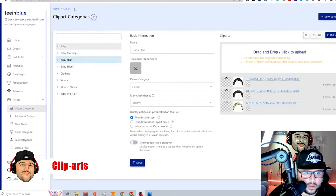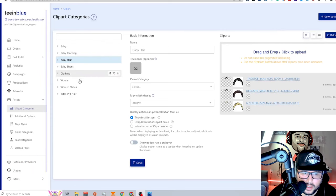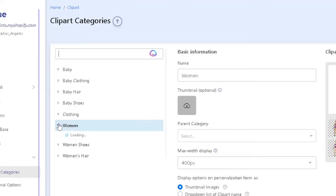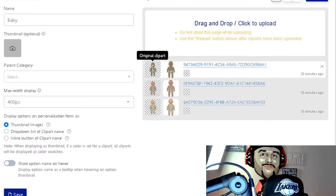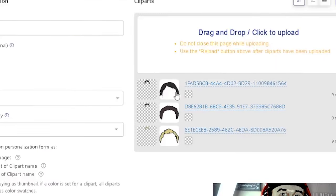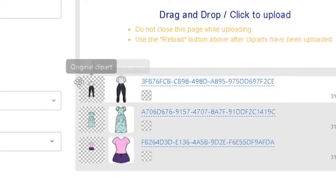When uploading your clip art, go to the assets and clip art category. Keep everything organized — you can create subcategories underneath each main category. For example, under 'baby' I have lighter skin tone, medium skin tone, and darker skin tone babies, then baby clothing with three outfits, baby hair with three styles, and baby shoes with three styles.